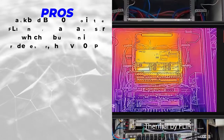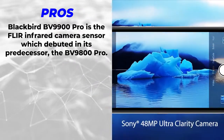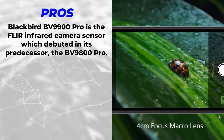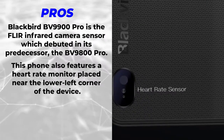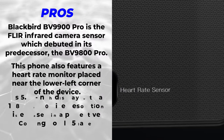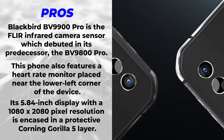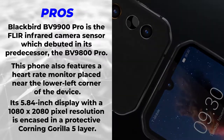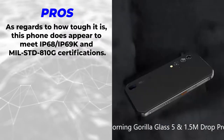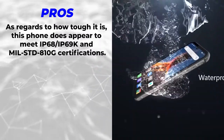A key point of attraction of the Blackview BV9900 Pro is the FLIR infrared camera sensor, which debuted in its predecessor the BV9800 Pro. This phone also features a heart rate monitor placed near the lower left corner of the device. Its 5.84-inch display with 1080 by 2080 pixel resolution is encased in a protective Corning Gorilla Glass 5 layer.